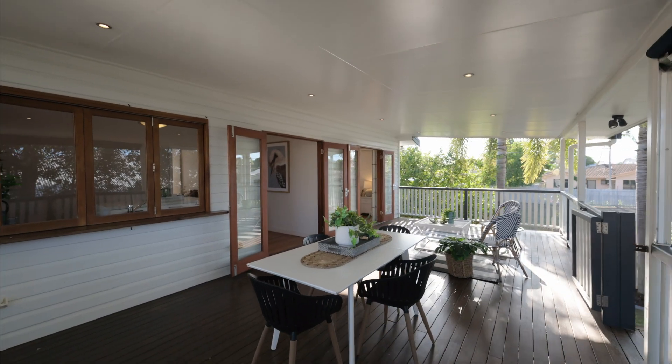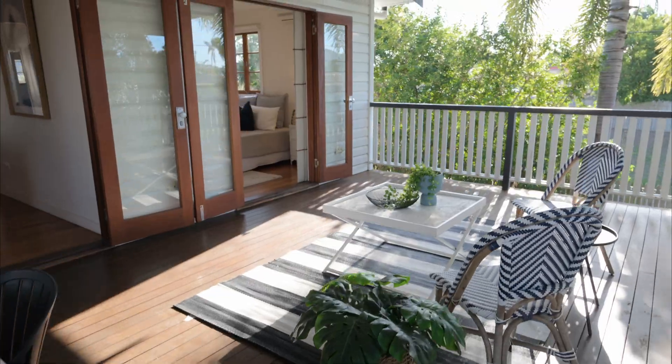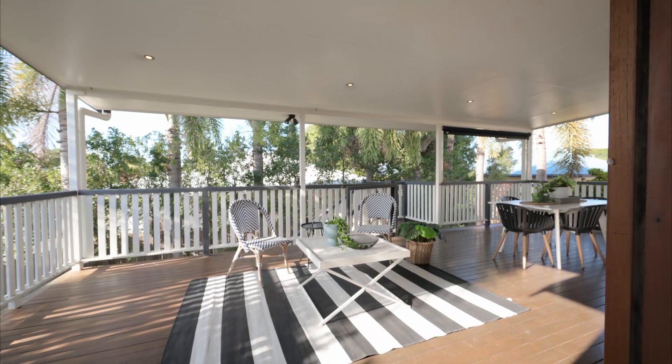The deck out back spans the width of the house. You'll be forever entertaining out here — there's no doubt it will be the place to be when family gets together.